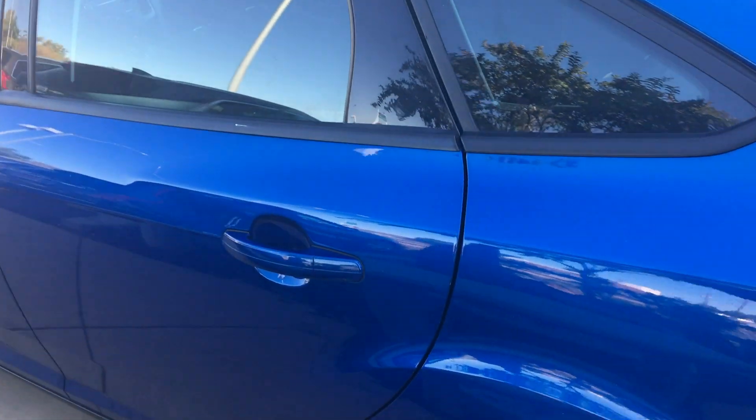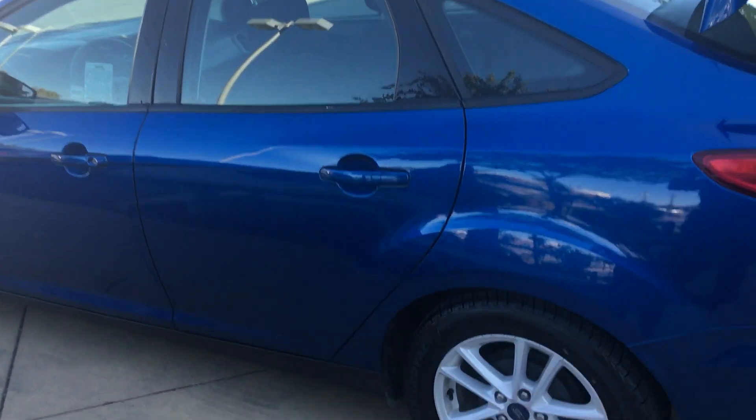Got lots of trunk space there. I love this blue — it's a nice kind of electric blue, a darker blue. This one's got brand new tires on it.